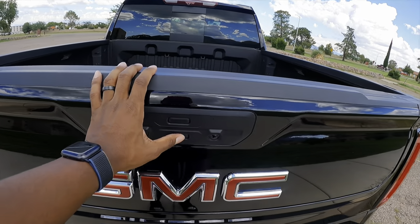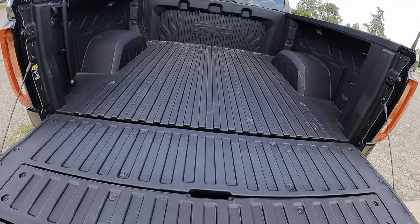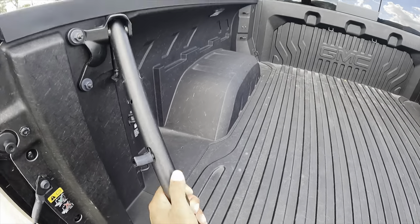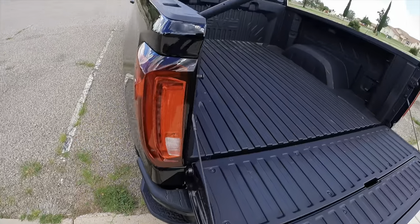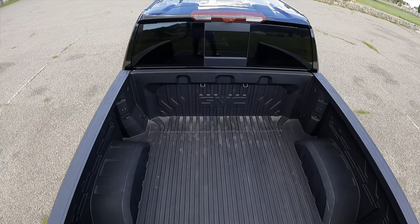So first off, hit the bottom button - there you go, bang. Actually, let me show you this real quick. Look at that, man. And then of course you got the steps. Step right on in. I like that. That was beautiful.